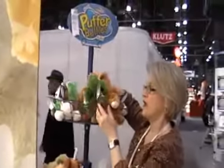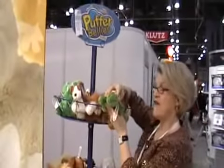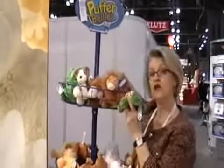In the Mary Meyer line, we have a line called Puffer Bellies. These are all cute little small animals with adorable faces that are just very soft, have this fat little body and these chubby little legs. A line of a lot of different animals, all at a great price point.